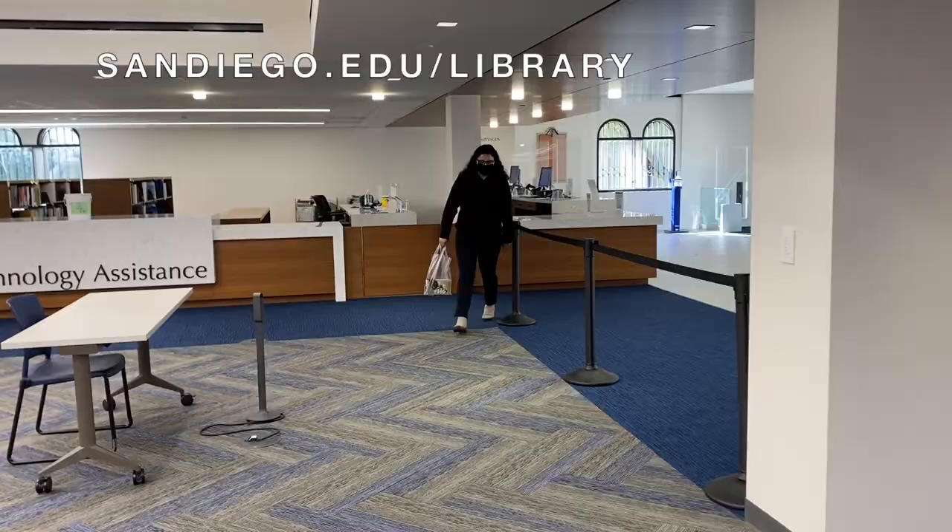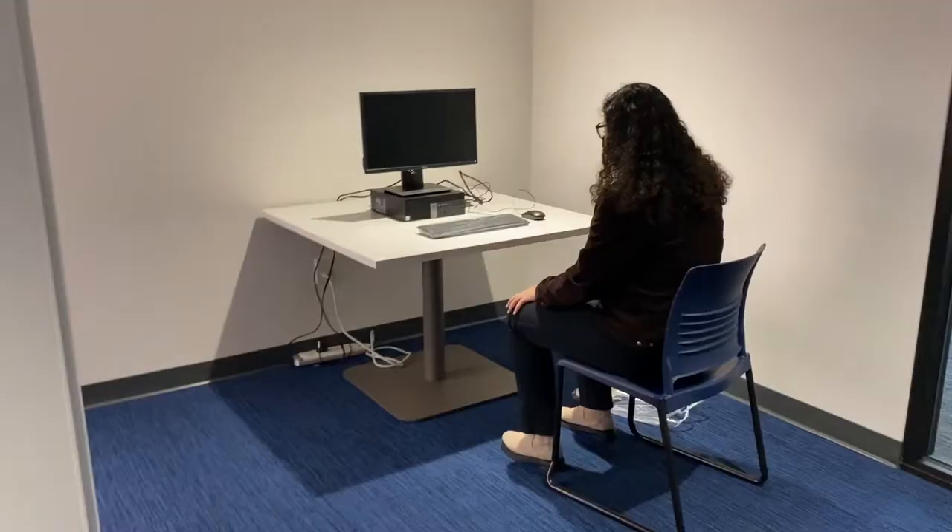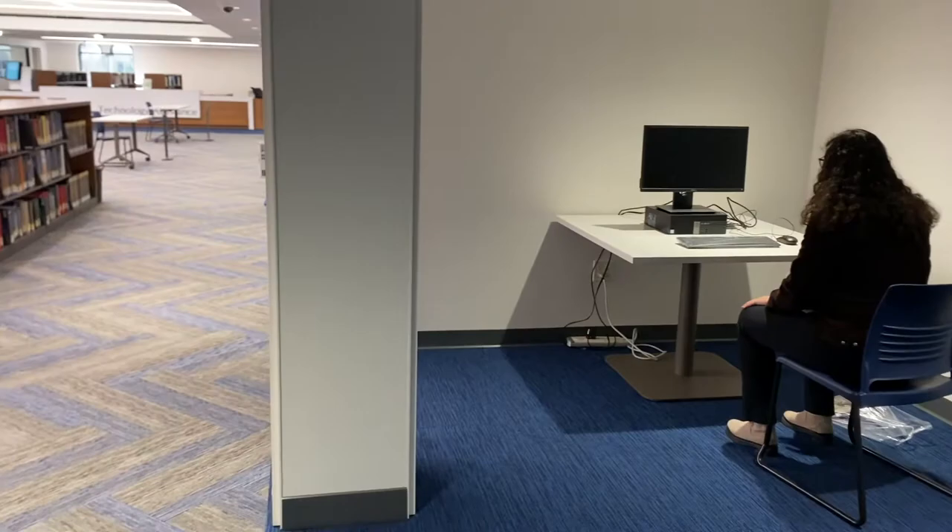Copley offers a wide range of seating options, including a dedicated accessible workstation that has the world's most widely used screen reading software, JAWS.